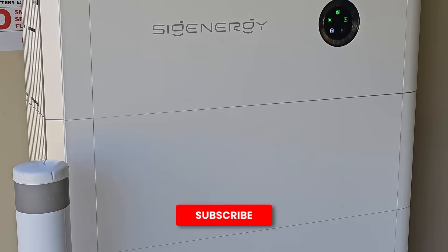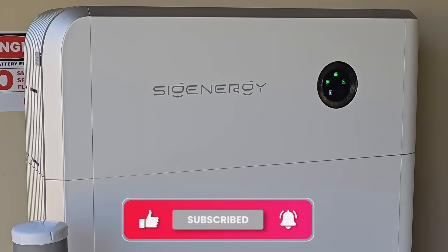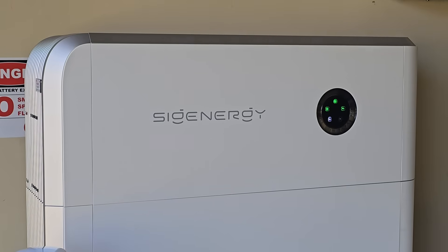Remember to like this video if you find it useful, so YouTube will push more of my solar battery videos to you. Thanks for watching, and I'll see you in the next video.